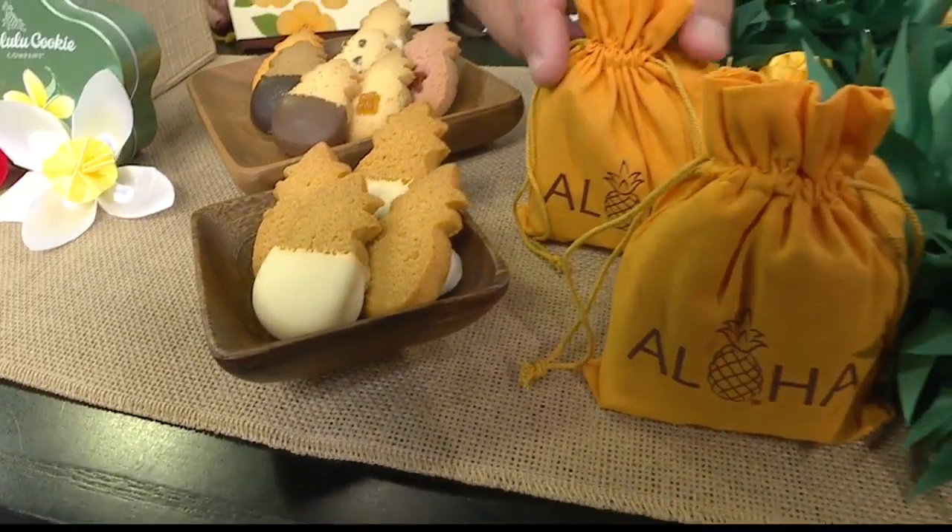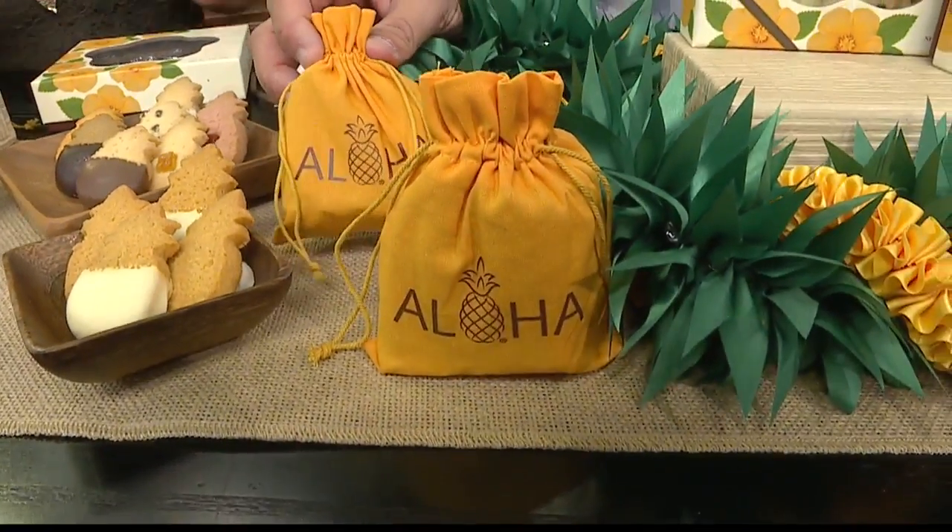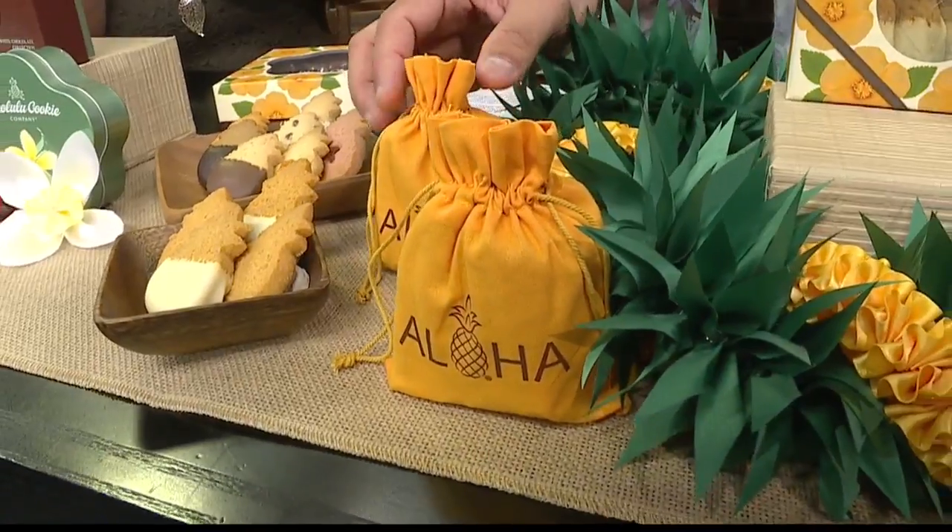Let's tell everybody about this bag, because this bag is special. This bag has five cookies inside and you can pick which five flavors inside the store — so come on down and visit us in the stores. And I love this because it's reusable.